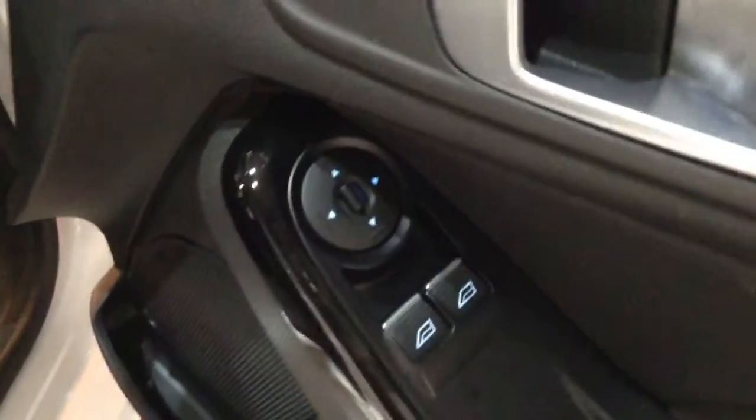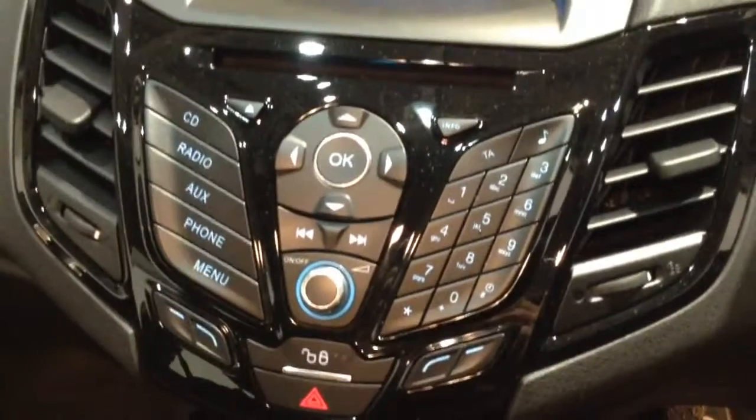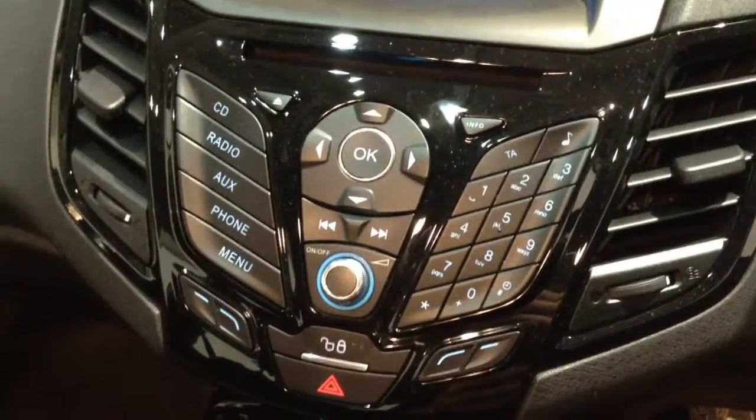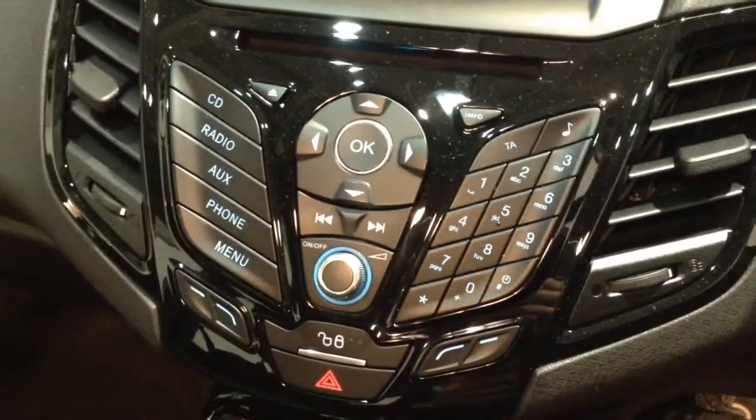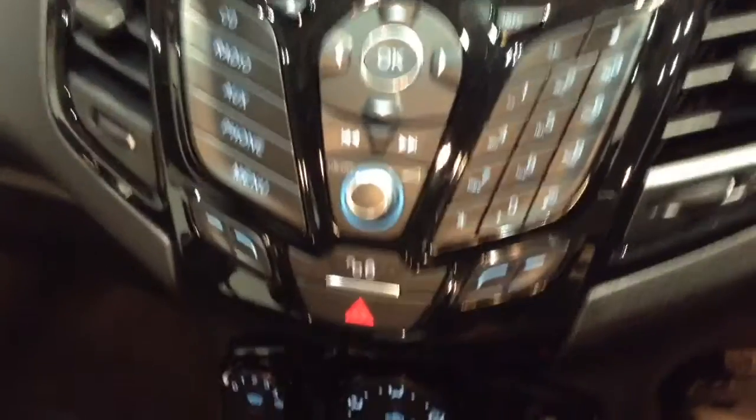Into the front of the vehicle, you've got your electric mirror adjustments, and on the main dash you can see this vehicle has a display showing you various bits of information such as date, time, and temperature, and then you've got your CD and radio display. This vehicle is also equipped with Bluetooth technology to allow you to make your phone calls safely whilst you're on the move, and it also streams your media from Bluetooth compatible devices straight to the vehicle without the need for any wires.